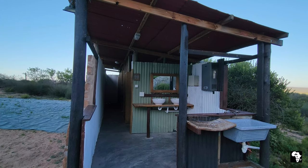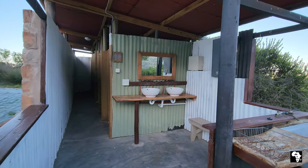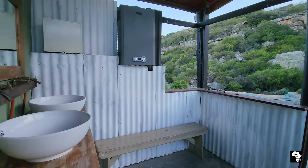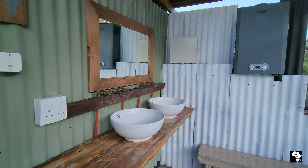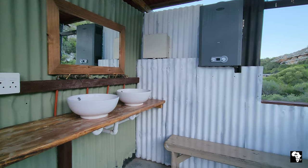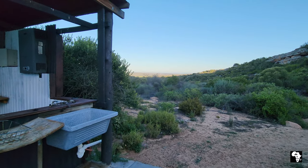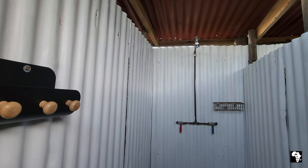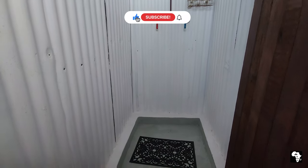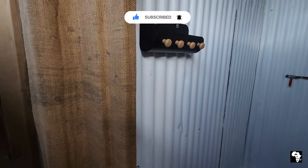There are two sets of ablutions in the camp. We camped close to the rustic but very elegant ablution block. There are flush toilets and toilet paper is provided. The basins have hot water from a gas geyser and here you can brush your teeth admiring the beautiful view. The shower also gets its hot water from the gas geyser. The showers are really good and none of my clothes got wet while I was in there - there's lots of space to hang your clothes. These ablutions are unisex.